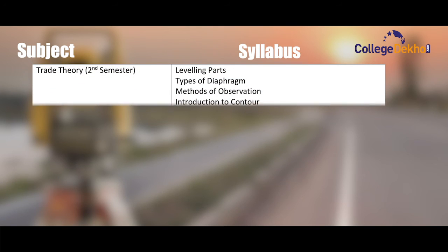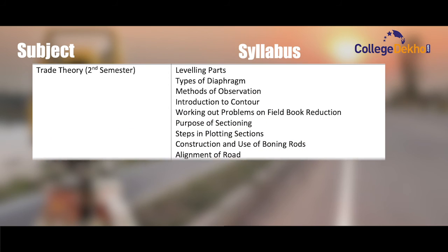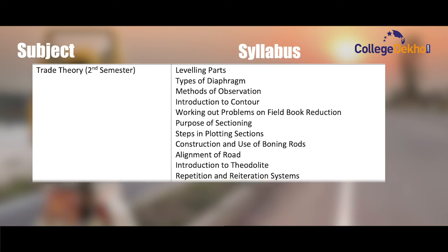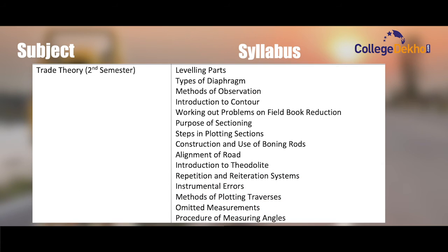Trade theory, second semester: leveling parts, types of diagram, method of observation, introduction to contour, purpose of sectioning, steps in plotting section, construction and use of boning rods, alignment of rod, introduction to theodolite, repetition and reiteration system, instrumental errors, omitted measurement, and procedure of measuring angles.